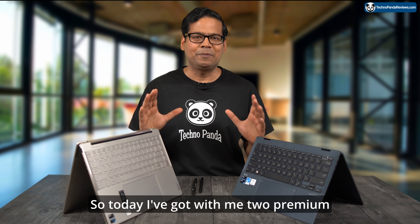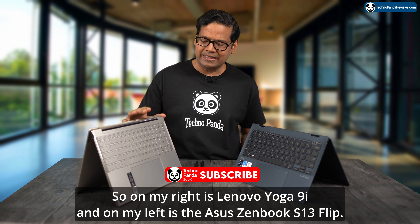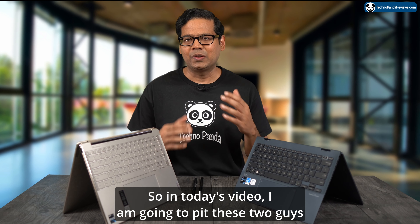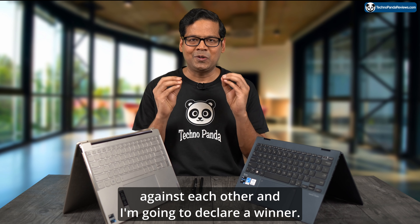Hey everyone, welcome back to the channel. Today I've got with me two premium convertible laptops that support active stylus pen. On my right is the Lenovo Yoga 9i and on my left is the Asus Zenbook S13 Flip. In today's video, I'm going to pit these two against each other and declare a winner.